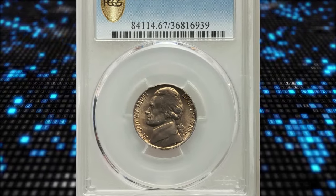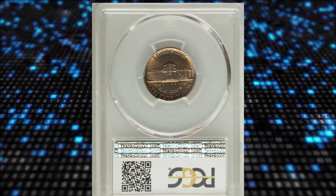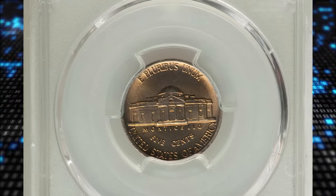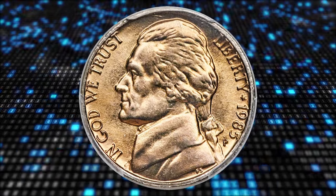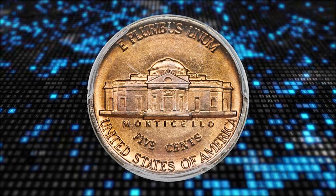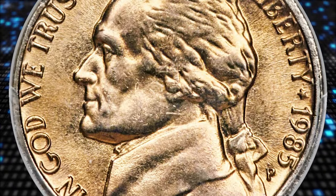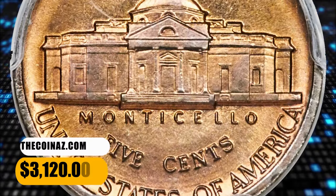Number 5. 1985 P Jefferson Nickel with Full Steps, graded in Mint State 67 by PCGS. The 1985 P Jefferson Nickel is an elusive issue in MS-66 condition with full steps. The virtually pristine surfaces of this spectacular superb gem are blanketed in shades of greenish-gold toning and the design elements are razor-sharp throughout. It was sold for $3,120.